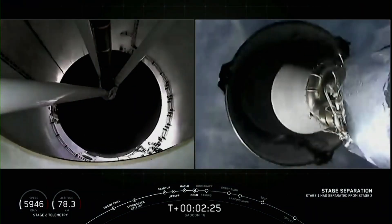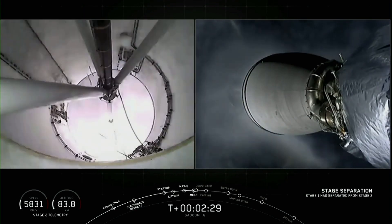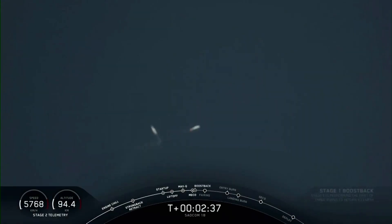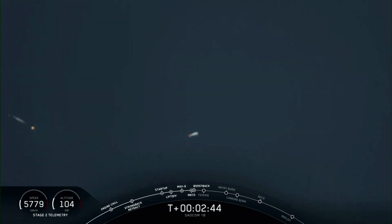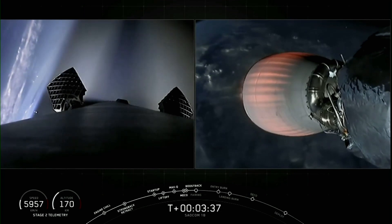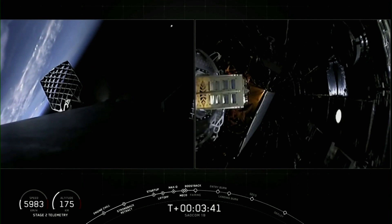Stage separation confirmed. And ignition. All of these events happen successfully one after another. This boostback burn will last about 40 seconds. You can see the first stage has already turned around, and you can see the nitrogen from our attitude control system helping guide it back.